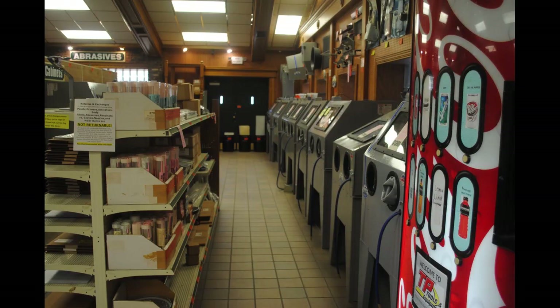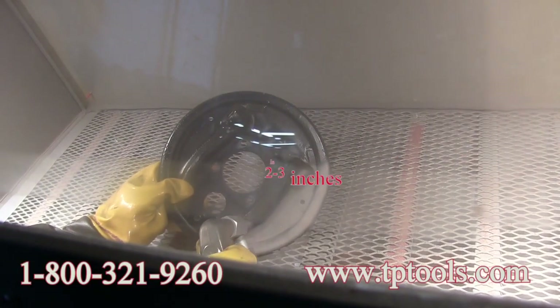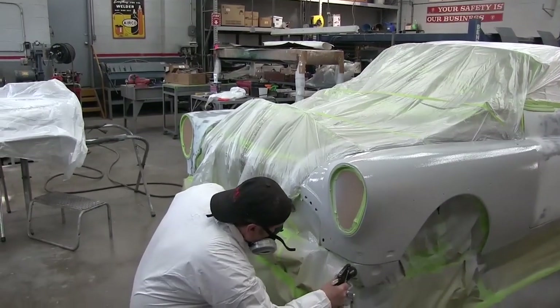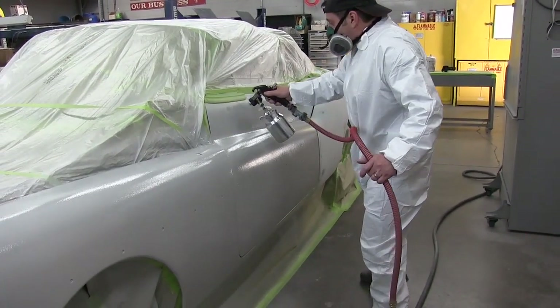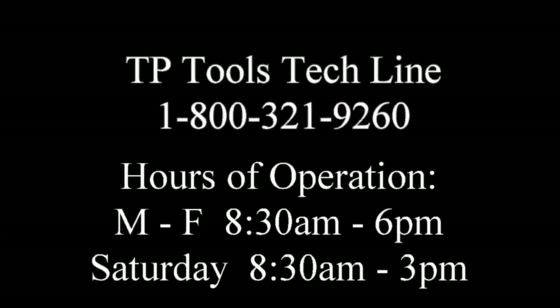We also have some how-to videos on our website to help you with your projects. There are videos showing how to sandblast using our cabinets, as well as how to prime and paint your vehicles using our very own HVLP system to get a professional-looking paint job and more. There is also a toll-free tech line should you have any questions on how to use any of our products or questions on any of our videos.